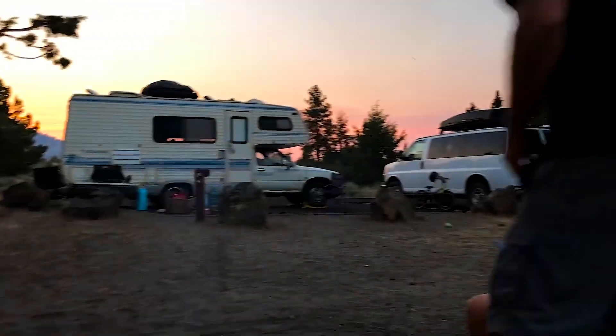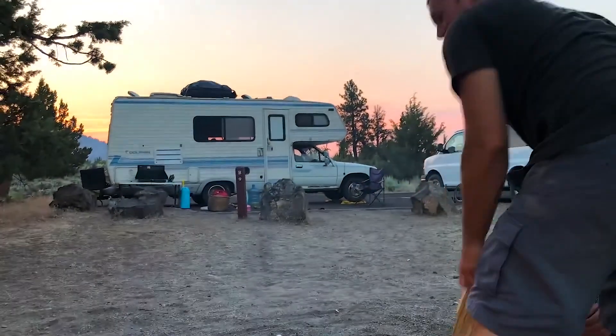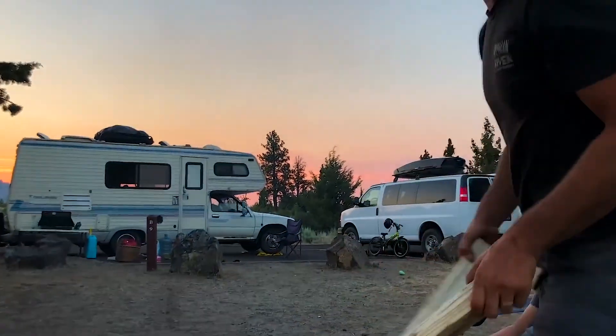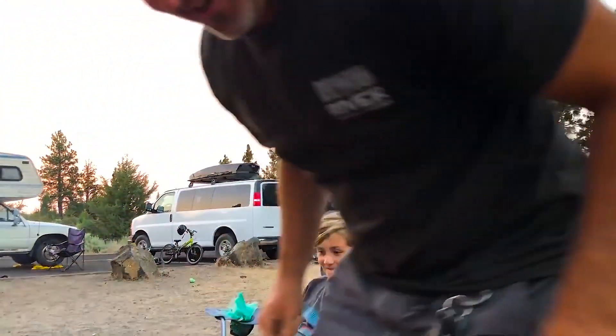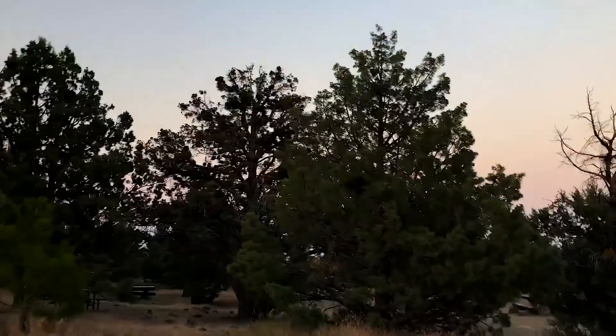We are sitting out by the campground in Lava Beds National Monument and the kids are just having a blast, playing by the trees and climbing them. Carson climbed up to the top of one of the trees. It's fun to just sit at the campground some nights and let the kids play. Max was climbing the tree over there and started yelling — Craig had to run over, but he was all right.